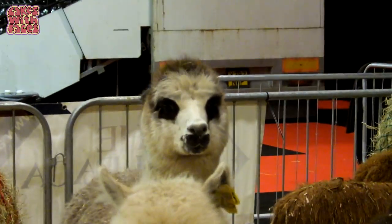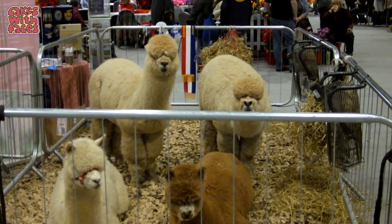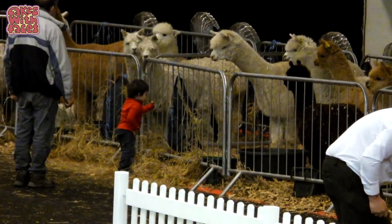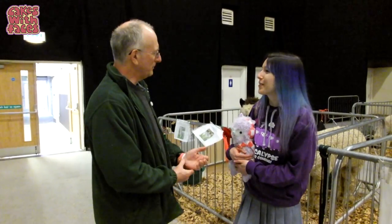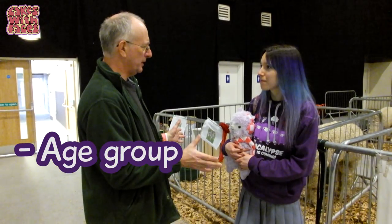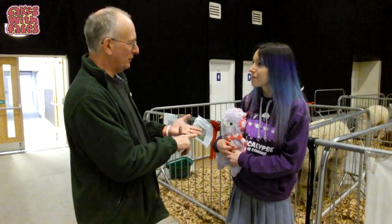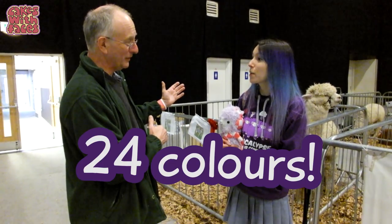Look, this one's got panda eyes! I see your alpacas have got some rosettes here — what did they win? Greg won Intermediate Grey Male. The championships are done by age group and by colour, so you have all the junior male whites, intermediate whites, and so on and so forth for all the colours. There are 24 colours these days.